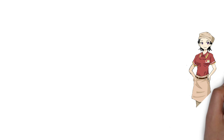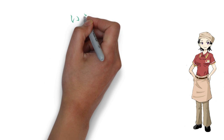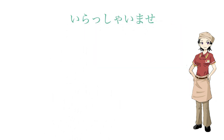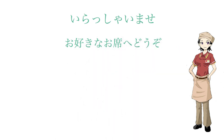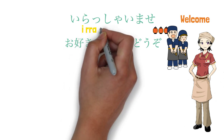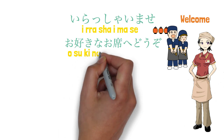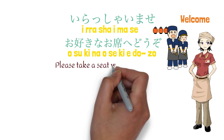So, what do waiters say when you enter a Japanese restaurant? Once you open the door, you will hear: 'Irasshaimase, o suki na oseki e dozo.' 'Irasshaimase' meaning welcome. No matter how busy they are, the Japanese staff will say 'Irasshaimase' when customers come. 'O suki na oseki e dozo' meaning please take a seat wherever you like.